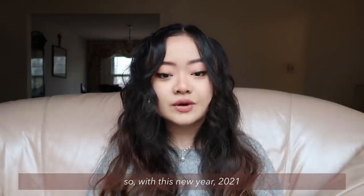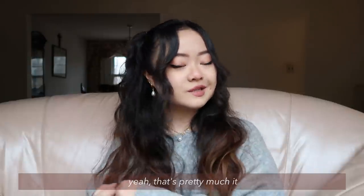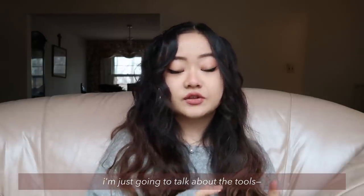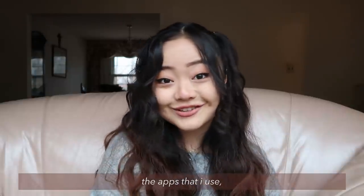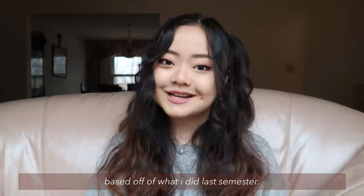So with this new year 2021 and new semester, hopefully this can help you in some way. This is going to be a pretty simple video. I'm just going to talk about the tools, my iPad, what else I use with the iPad, my top apps on the iPad, my top tips — which is going to rely on the apps that I use — and then I'll show you some of my iPad note-taking formats based off of what I did last semester.